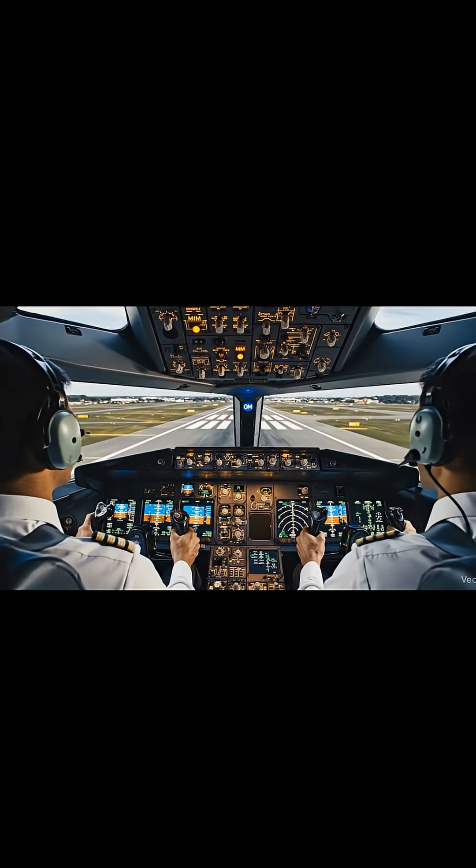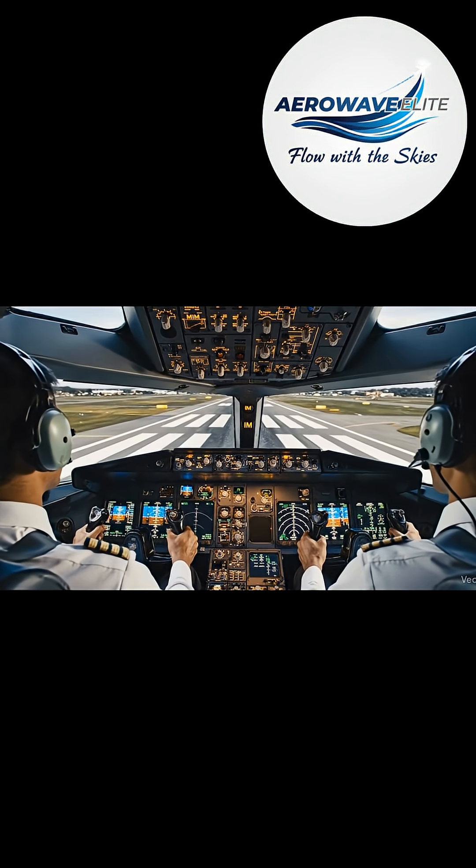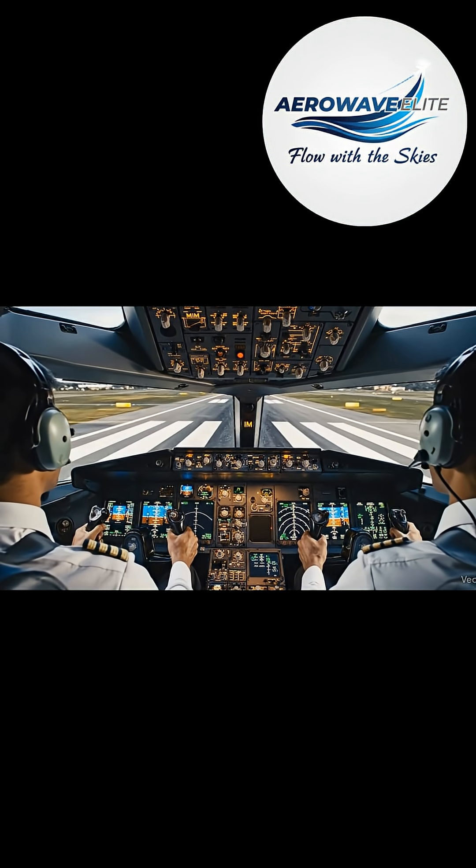Marker beacons signal aircraft position. There are typically three: the outer marker, middle marker, and inner marker.